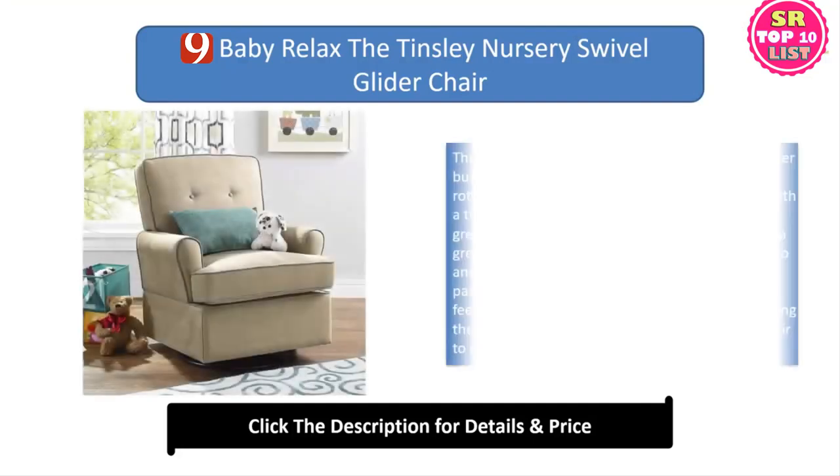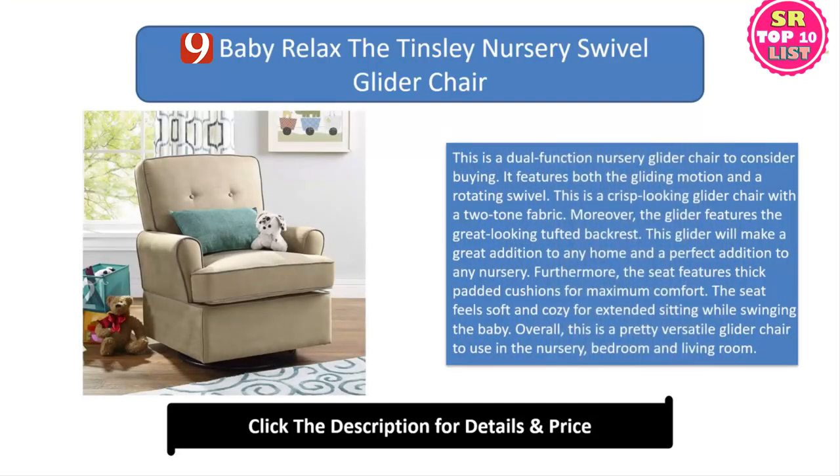9. Baby Relax the Tinsley Nursery Swivel Glider Chair. This is a dual-function nursery glider chair to consider buying. It features both the gliding motion and a rotating swivel. This is a crisp-looking glider chair with a two-tone fabric. Moreover, the glider features a great-looking tufted backrest. This glider will make a great addition to any home and a perfect addition to any nursery. Furthermore, the seat features thick padded cushions for maximum comfort. The seat feels soft and cozy for extended sitting while swinging the baby. Overall, this is a pretty versatile glider chair to use in the nursery, bedroom and living room.